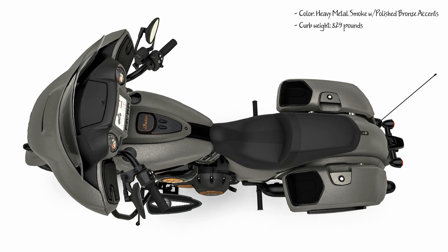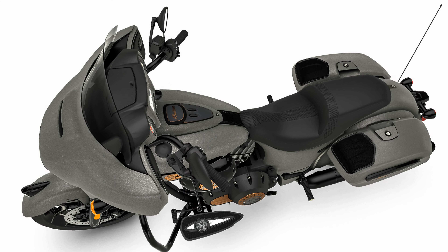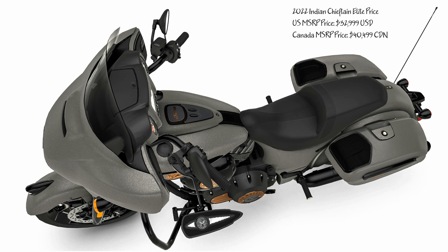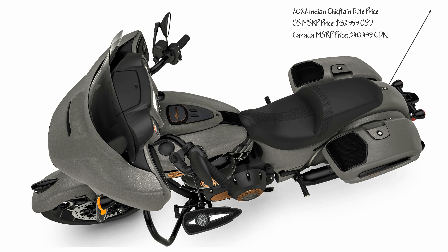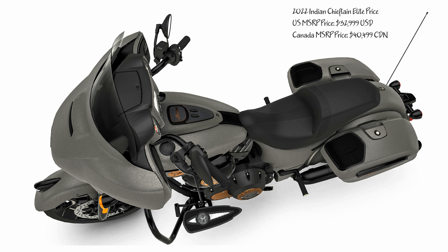Life is short. Buy the best — designed for discerning riders who demand the best of the best, the 2022 Chieftain Elite combines a sophisticated design with custom-inspired details straight from the factory.